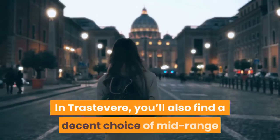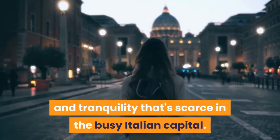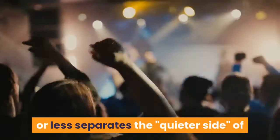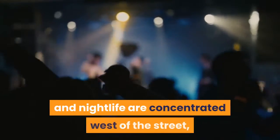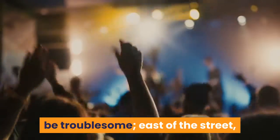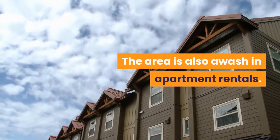In Trastevere, you'll also find a decent choice of mid-range and upmarket hotels and B&Bs that offer peace and tranquility that's scarce in the busy Italian capital. Main drag Viale di Trastevere more or less separates the quieter side of Trastevere from the noisier side. Bars and nightlife are concentrated west of the street, meaning street noise late at night can be troublesome. East of the street, towards the river, is relatively bar-free and dramatically calmer. The area is also awash in apartment rentals.